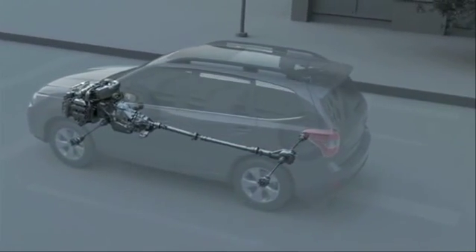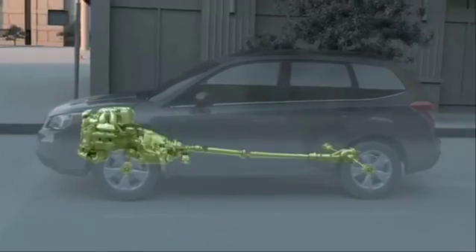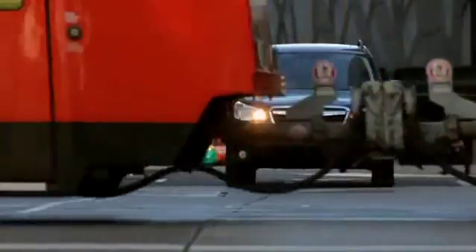But the Subaru boxer engine, with its low profile design and drivetrain layout, is pushed down in a collision, away from the passenger area. Safe — never felt this secure.